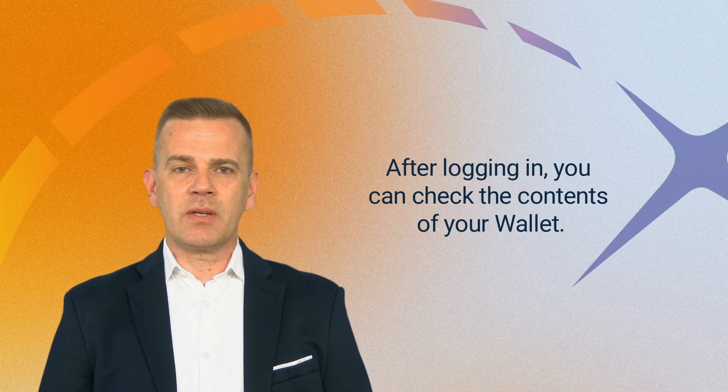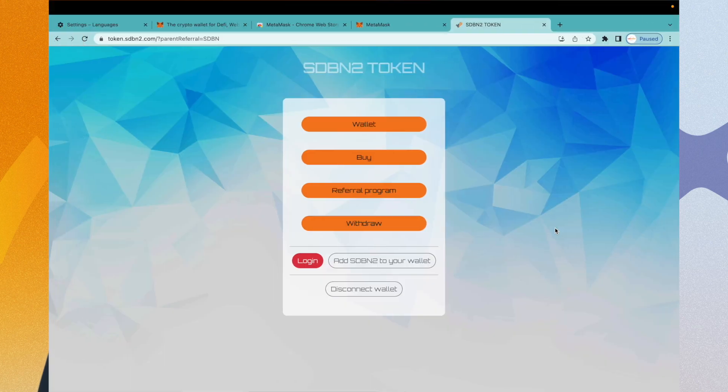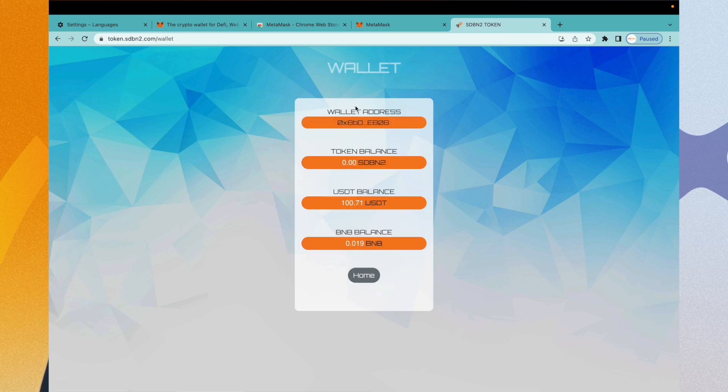After logging in, you can check the contents of your wallet. Here you can see the current balance of your account: your account number, the number of SDBN2 tokens, the amount of UST, and the amount of BNB.